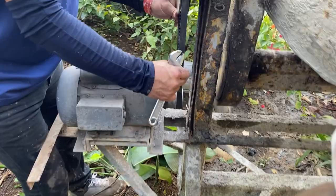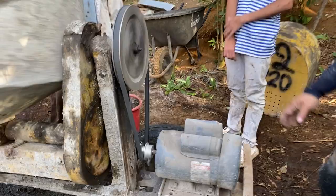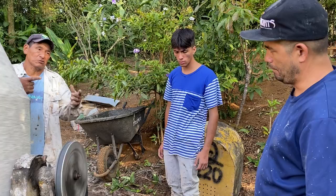There it goes — there it is! Fixed it. There's a needle with the thread and the needle with the pin. Today's pour went well — we've got five columns poured.